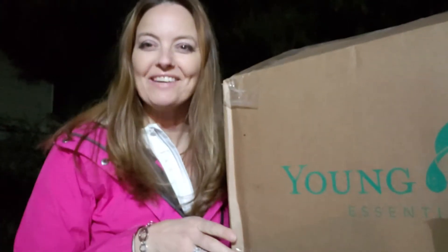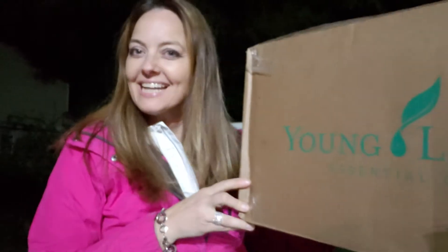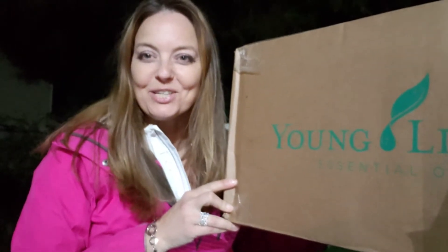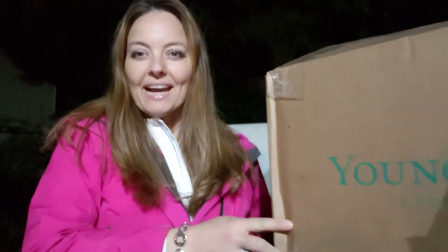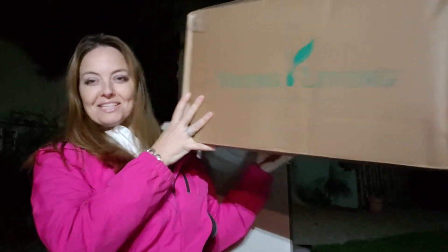Hi, good evening and welcome back to my channel. I'm Andrea Fritz and I am so excited to share my October unboxing with you. So let's get to it! I got my unboxing this month in two orders and two boxes, and this is my big one — big box, so exciting.